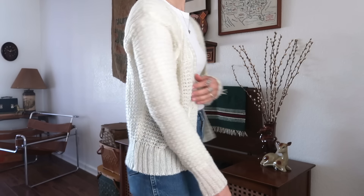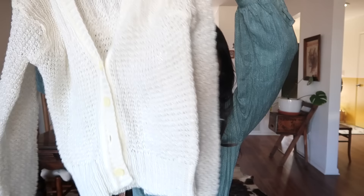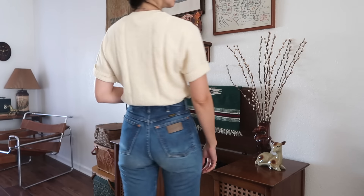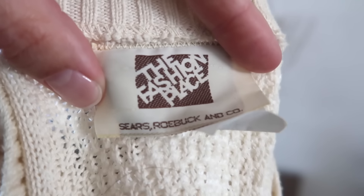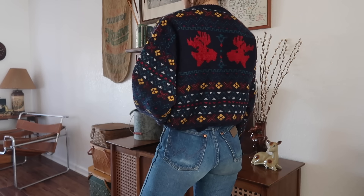I wasn't going to get it actually because it was missing a button, but it comes with a button on the side so I could fix it. Then I found this sweater — it's a short sleeve little sweater by The Fashion Place, Sears Roebuck and Co. This is my favorite Christmas sweater I found: it has moose on the front, it's beautifully patterned, it's wool, and it's by Pendleton.